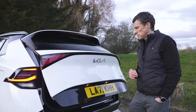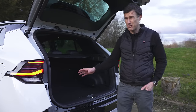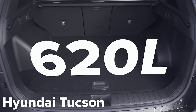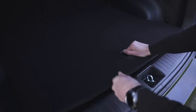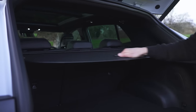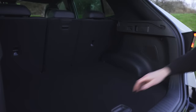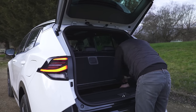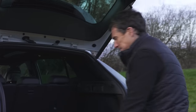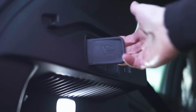Let's check out the Sportage's boot. The capacity is 591 litres, which is huge! The only car in this class that really beats it is its sister car, the Hyundai Tucson. There's a bit of a load lip to lift things over, but you've got a slightly adjustable false floor. There's also a retractable load cover that you can remove and stow underneath the floor — hidden away. And there's a 12-volt socket, tie-down points, and handles to release the rear seats so you can fold them down.